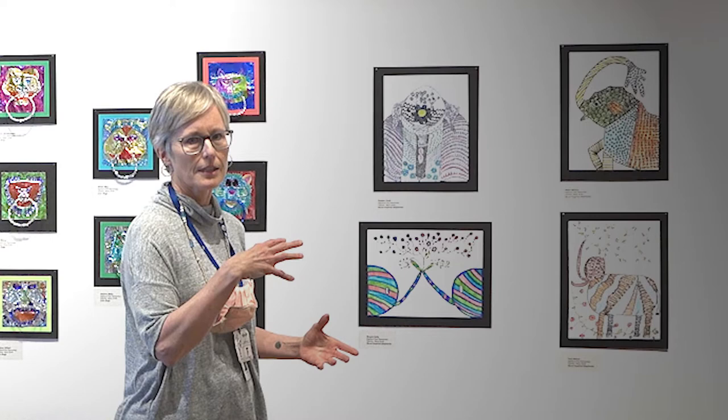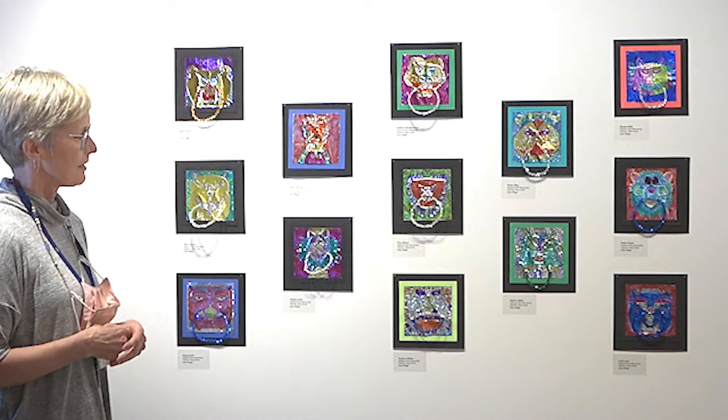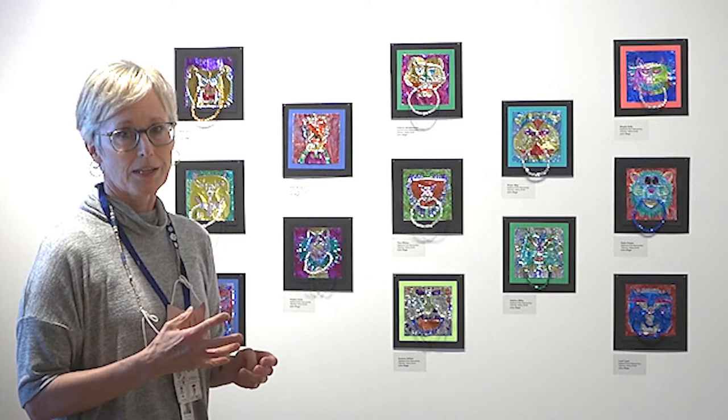We combined learning about elephants in the country, the elephant's impact on India, and the art form of Ghand. Then we went on to study lion dogs, and I connected it to the two lion dogs that have been in Sheridan for about a hundred years.